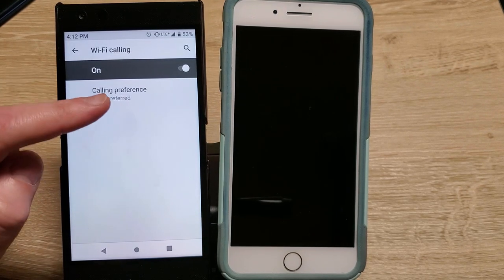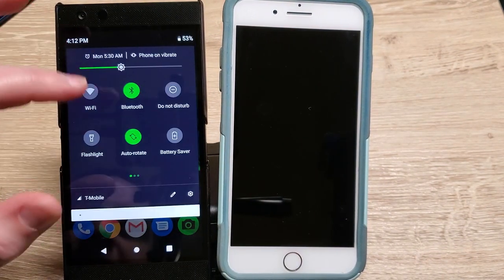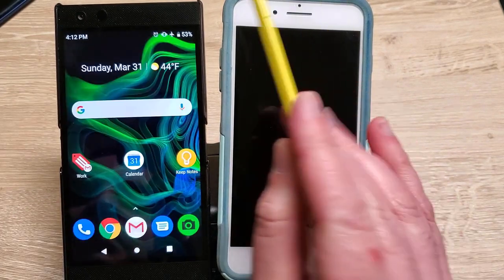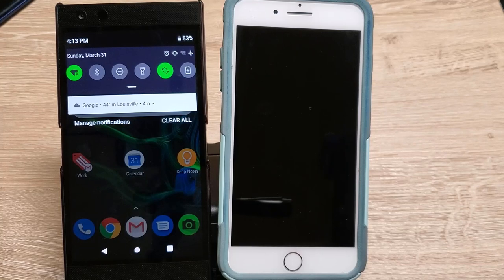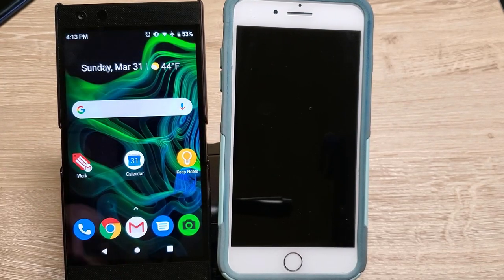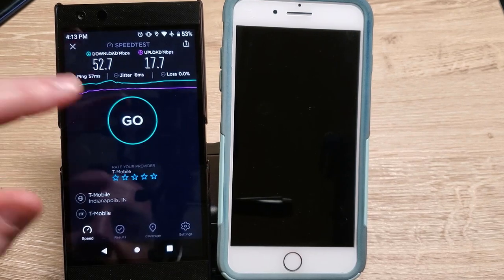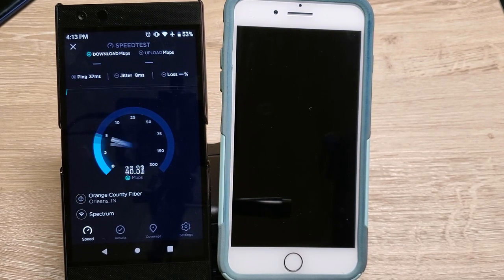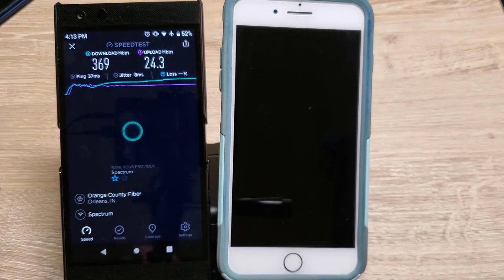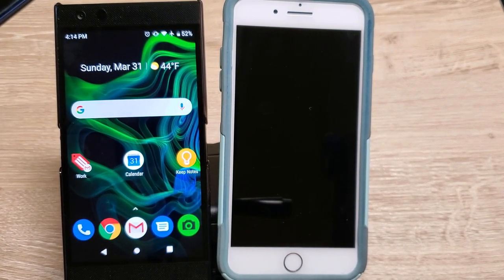Wi-Fi calling is on right there. So let's recreate the same scenario — I'm gonna turn on airplane mode. Here you can see airplane mode is on. Now we're gonna turn Wi-Fi on — connected to Wi-Fi. So we're on Wi-Fi and airplane mode. Just to double-check, we'll do another speed test. These are strong Wi-Fi speeds. One thing I really like about this phone is the great Wi-Fi antenna — I consistently get solid speeds, and even the LTE is solid. The antennas are strong.